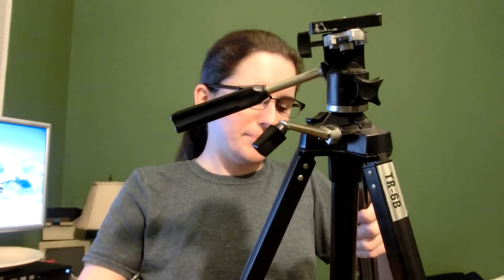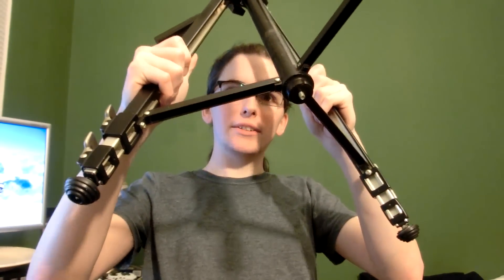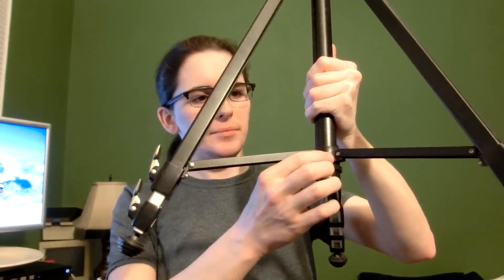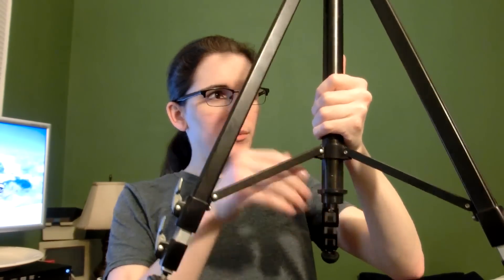It even has these interesting little legs on the bottom that hold it all together — this is some fancy stuff. I might add a set screw type thing in there so I can tighten this, because it would be pretty nice to be able to tighten it. It's plastic so it's not too bad.